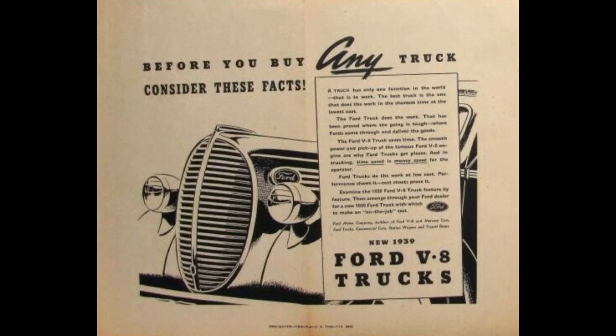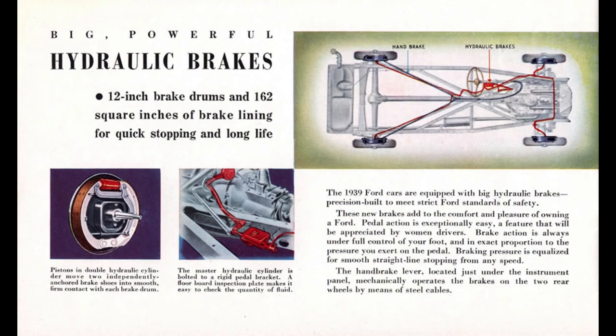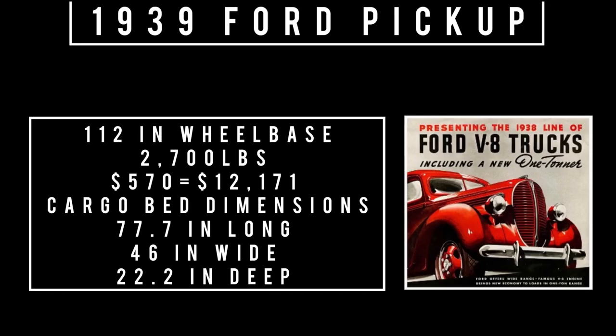The 1939 Ford half-ton was essentially a carryover design from 1938 with very subtle changes. Fun fact: the new front-end design featured the very first traditional front-opening hood — everything up to this point was butterfly-hinged, meaning both sides would open. Both the cab and the bed grew in size for the very first time since 1931. 1939 also saw the addition of hydraulic brakes. This truck design only lasted two years: 1938 and 1939.